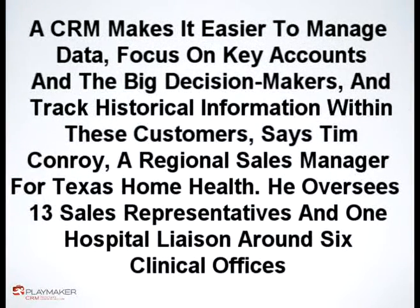A CRM makes it easier to manage data, focus on key accounts and the big decision makers, and track historical information within these customers, says Tim Conroy, a regional sales manager for Texas Home Health.